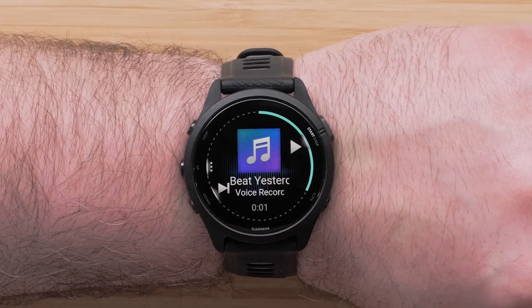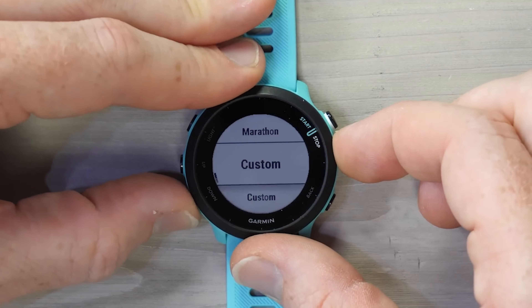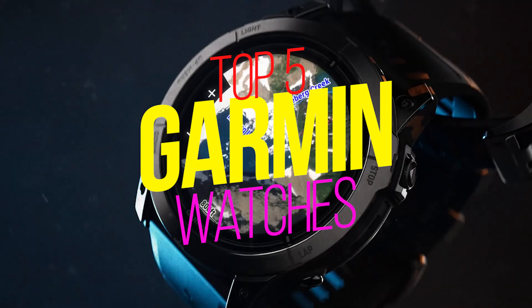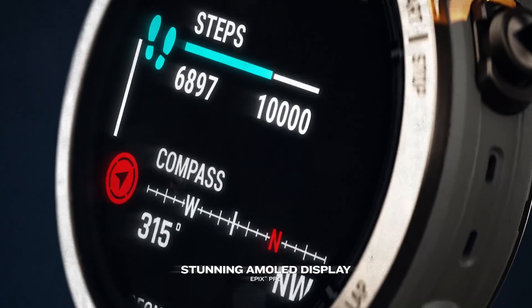Hello, watch enthusiasts and fitness fanatics. Today, we're diving into the world of Garmin, a brand that has been leading the way in wearable tech for years. We're going to explore the top 5 Garmin watches of 2023, each with its unique features and functionalities. Let's get started.